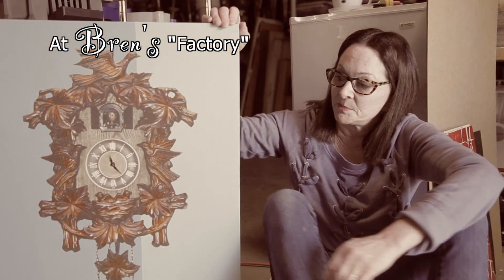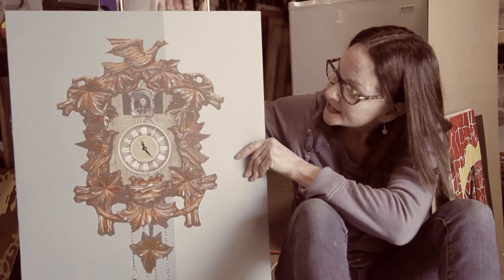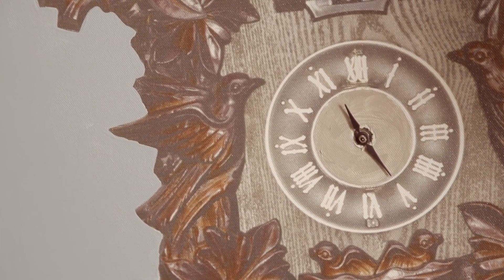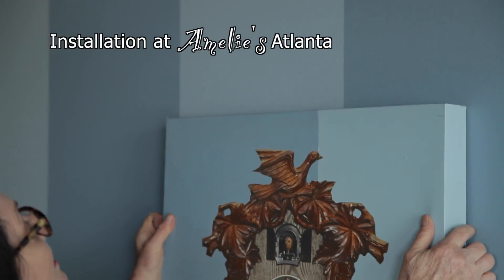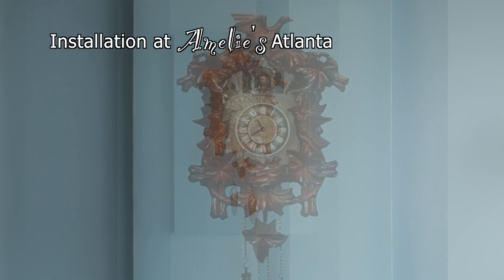When I found this at the ReStore it was so ugly — it had a purple paisley background. I painted the background and punched a hole in the center. I'm going to put my trusty clock mechanism in it. Now I have a beautiful painting and a clock.